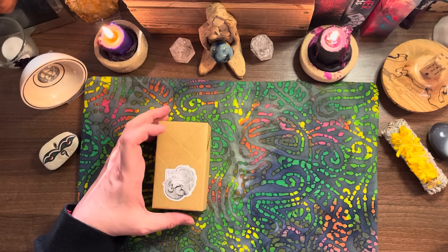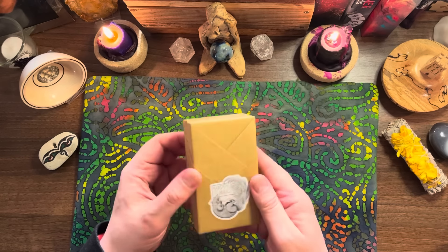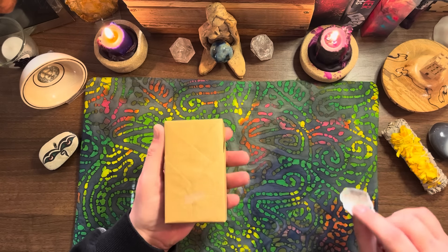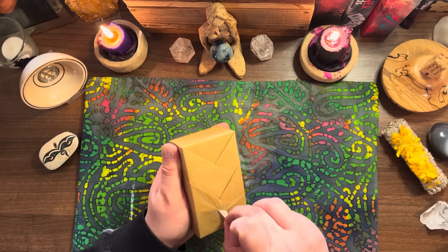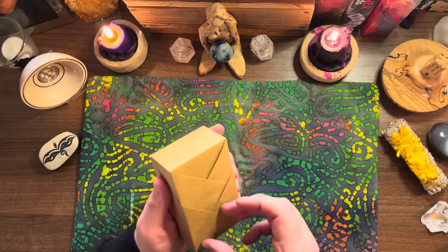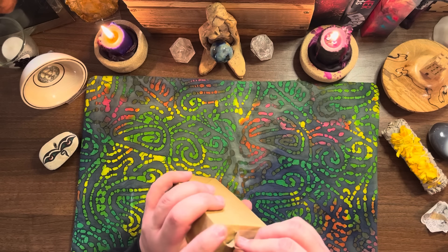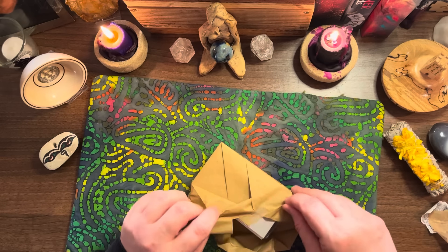This is wrapped so beautifully - I don't want to damage it but it's the only way in. It's almost like origami, just how lovely this is. This is how tarot decks used to come - they used to come wrapped in paper before we got all fancy with tuck boxes. I bet you're shouting at your screens saying just open it - we're itching to see. Let's open that one.